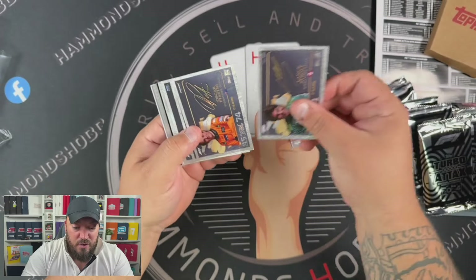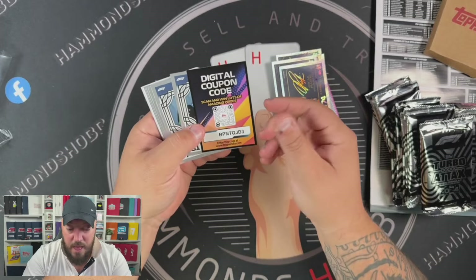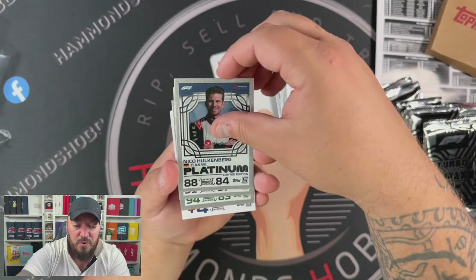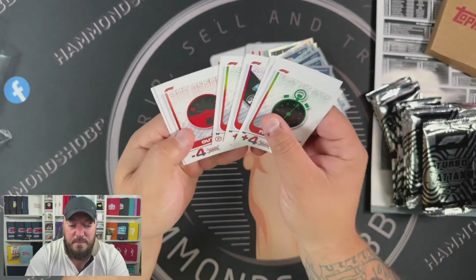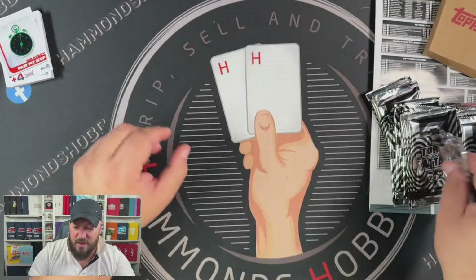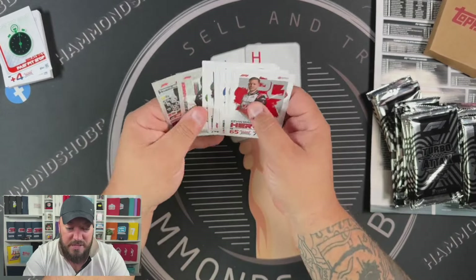So we've got Lance Stroll, Oscar Piastri, Kevin Magnussen, Esteban Ocon, Lance Stroll, and another Oscar Piastri — so we've got a couple of duplicates there. We've got a digital co-card for people in India to use. Pierre Gasly Platinum, Valtteri Bottas Platinum, Charles Leclerc Opal, Lando Norris Opal, Nico Hulkenberg, Lewis Hamilton, and Oscar Piastri. Then we have some base cards — all sort of the first images in the set. That's what we get in that guaranteed pack.